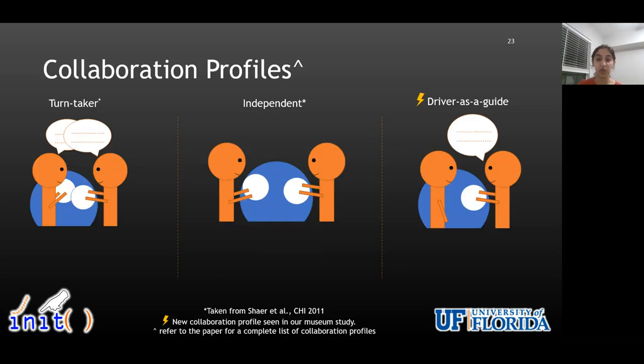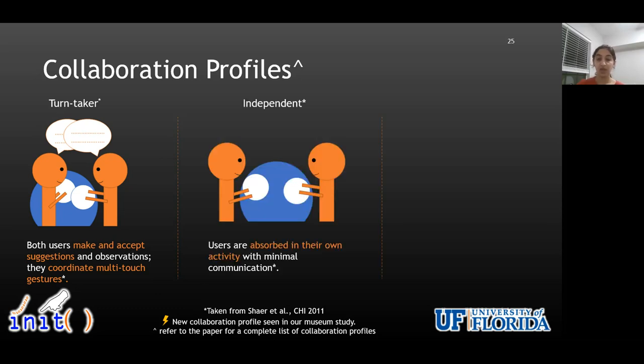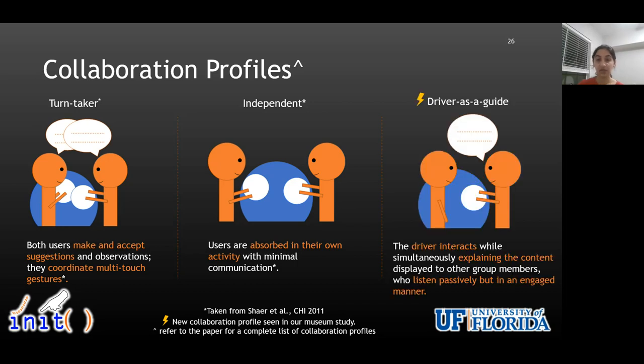In addition to physical arrangements, we looked at collaboration profiles used by groups. Collaboration profiles can help pinpoint verbal and physical indicators of group behaviors associated with effective collaborative learning around large interactive displays. These profiles were taken based on prior work on flat-screen tabletop displays, and we added one new collaboration profile — driver as a guide — based on our study data. A collaboration profile was coded as turn taker when group members discussed among themselves and coordinated their interactions during exploration. A collaboration profile was coded as independent when group members were absorbed in their own activity with minimal communication. A collaboration profile was coded as driver as a guide when one user was a driver who interacted with the interface as well as guided or explained the content to the other group member who listened carefully.